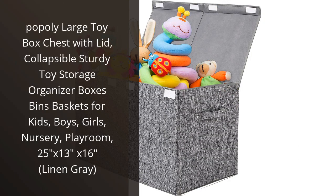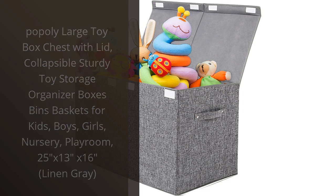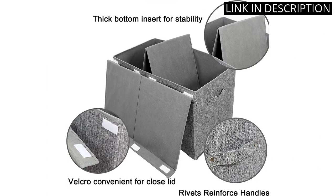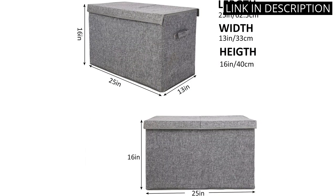I recently purchased the Poppily Large Toy Box Chest with Lid and I am extremely happy with my purchase. The collapsible and sturdy design makes it easy to store toys and keep the playroom organized. The linen gray color also fits perfectly with the decor in my nursery.